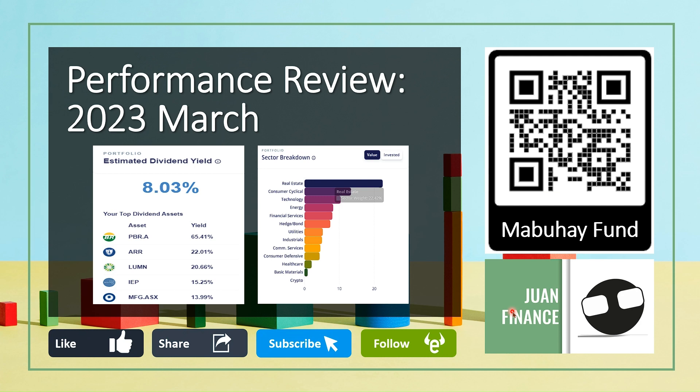That's it for our March performance review. Thank you very much for tuning in. I hope you give the video a like, share, and subscribe to our YouTube channel. Remember to follow us on eToro — you can also scan the QR code here and that will lead you to our eToro dashboard.